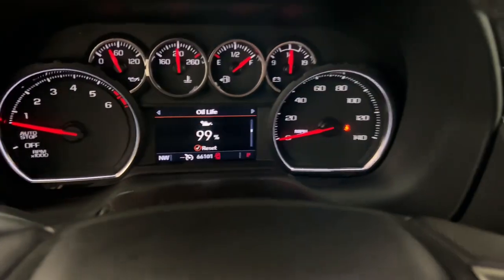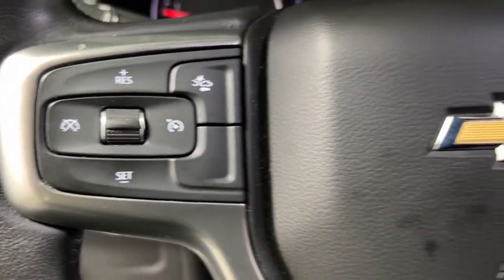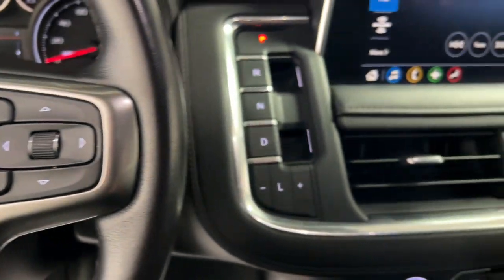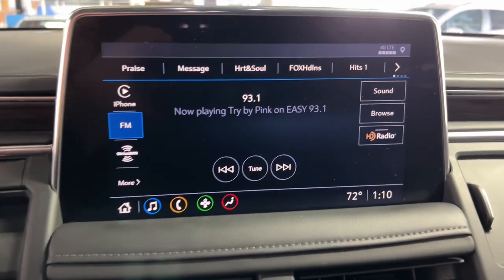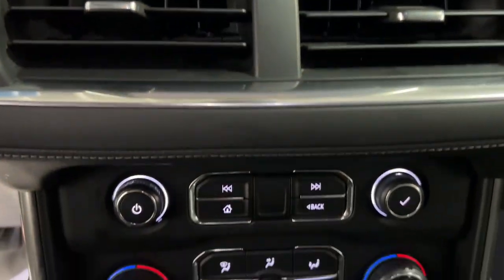These are just some of the great options this vehicle comes with: heated driver's seat, keyless entry, remote engine start, power liftgate, electronic stability control, third-row seat, seat memory, intermittent wipers, universal garage door opener, and trip computer.